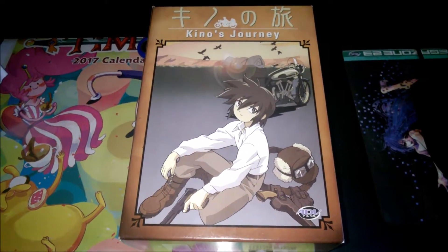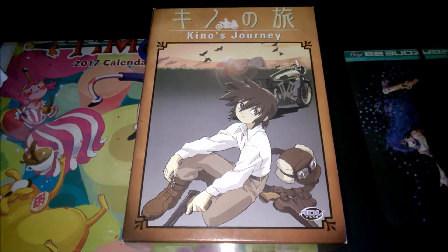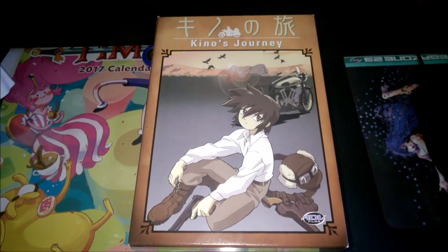Hey guys, OdaKingLive coming at you again for another Anime Spotlight video this week. As you can tell, we're going to look at Kino's Journey today.